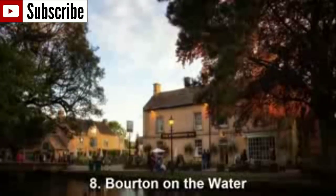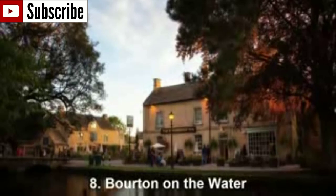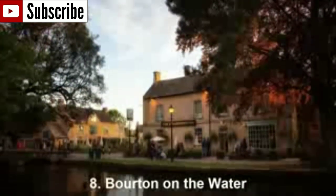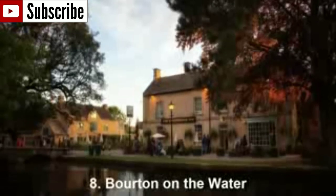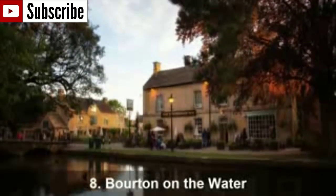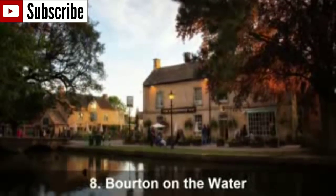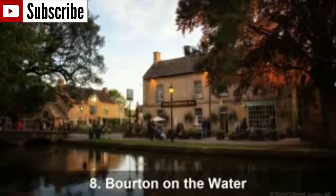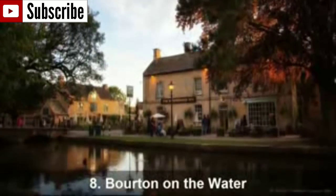Number 8: Bourton-on-the-Water. Bourton-on-the-Water is considered one of the most beautiful English villages and there's a reason for that — the village has plenty of greenery and the River Windrush runs through it, giving the village an irresistible charm. No matter when you are planning to visit Bourton-on-the-Water, be assured that you are visiting one of the most picturesque villages in the world.